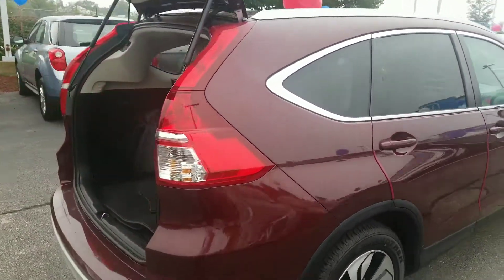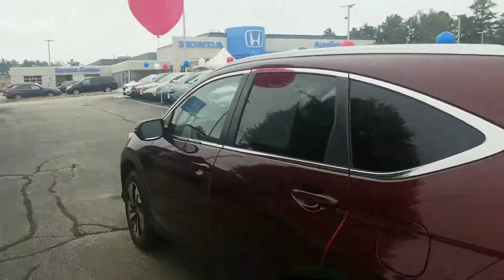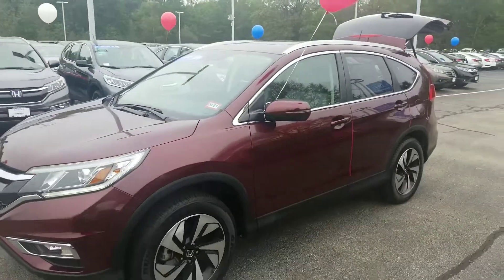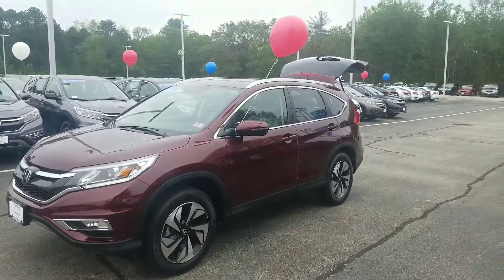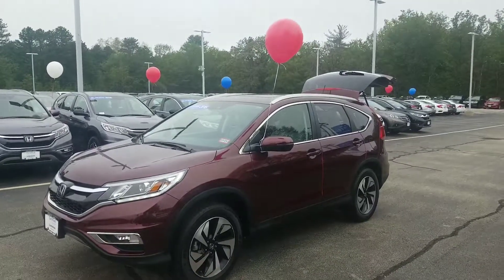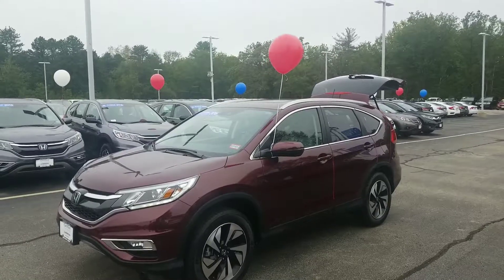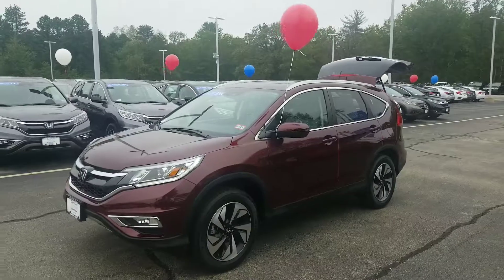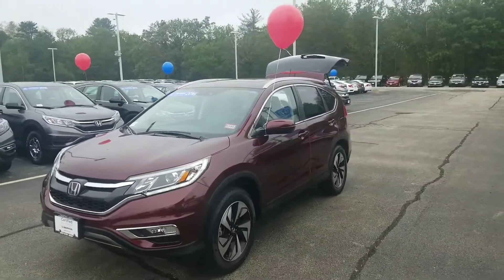This is, again, the best-equipped CR-V I have here, and it's also a Honda Certified model. That gives you a seven-year, 100,000-mile powertrain warranty — one of the best in the business for a pre-owned vehicle. The original bumper-to-bumper warranty extends to four years and 48,000 miles total. With just over 5,000 miles on it, there's a boatload of warranty still remaining.